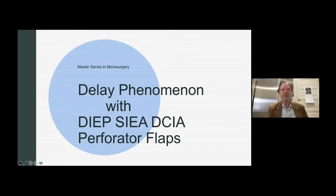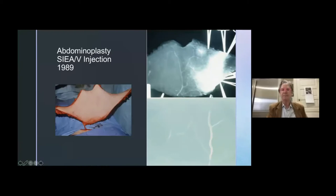Hello, everyone. I would like to thank Eric Santamaria and Dr. Luciano Lohas-Combina for helping to put together this master's series in microsurgery. I'm here to speak today on the delay phenomena with the abdominal-based perforator flaps.